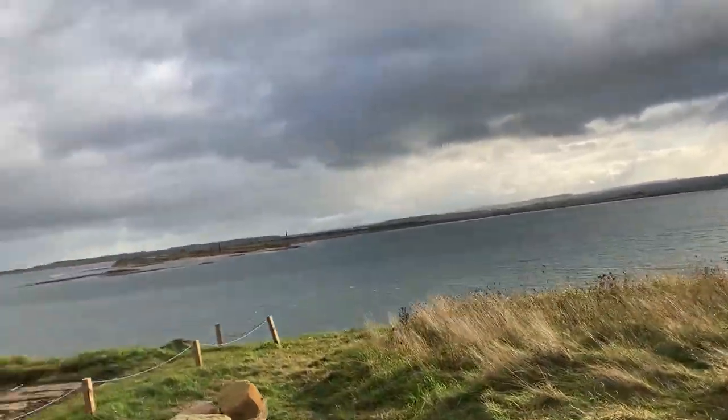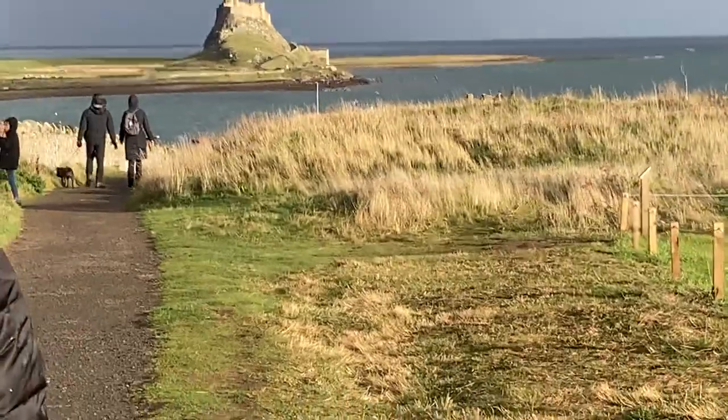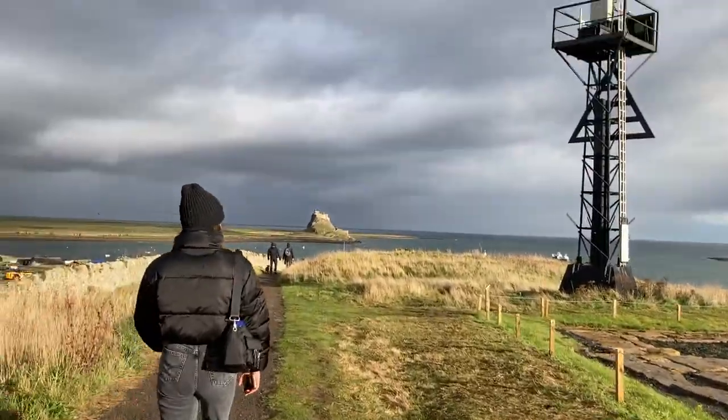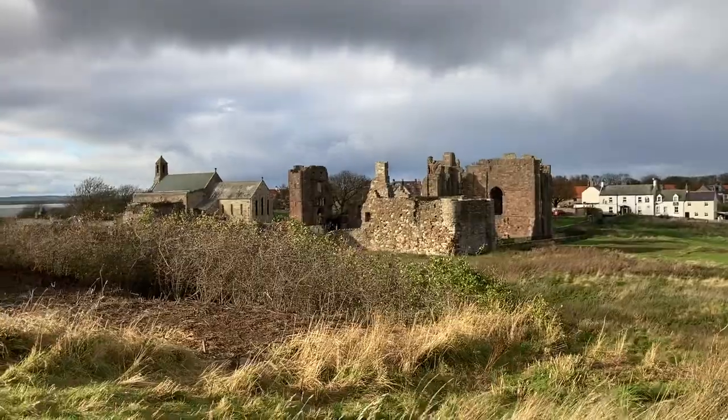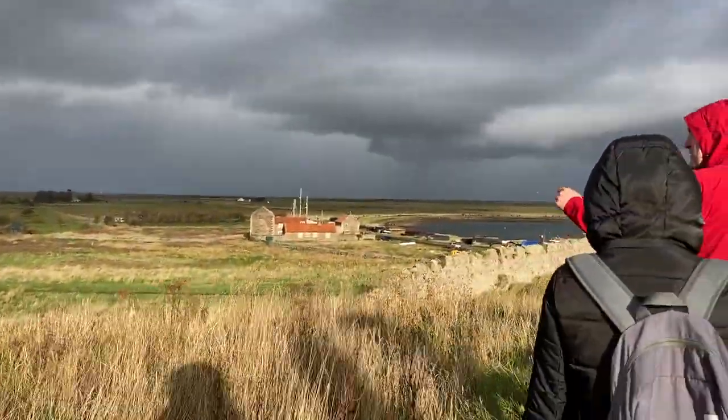We're on Holy Island and the castle is over there - can you see it? It's nice. There's the rest of the island and there are a lot of boats over there as well.